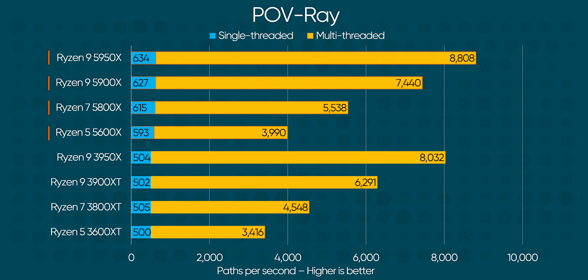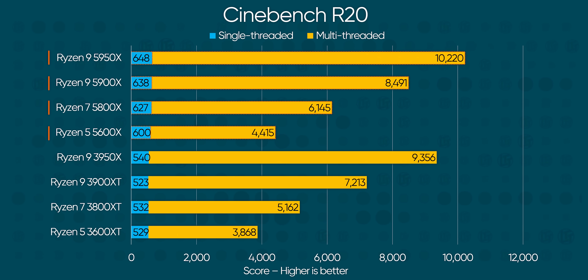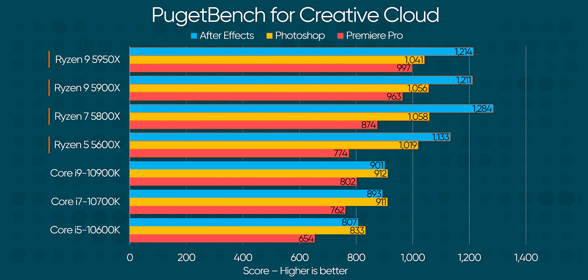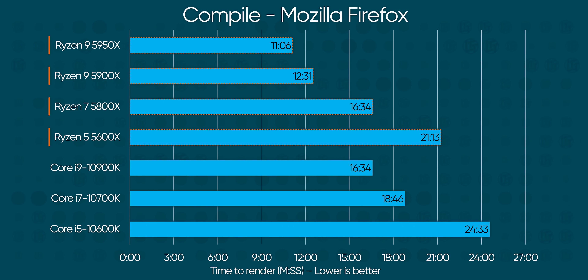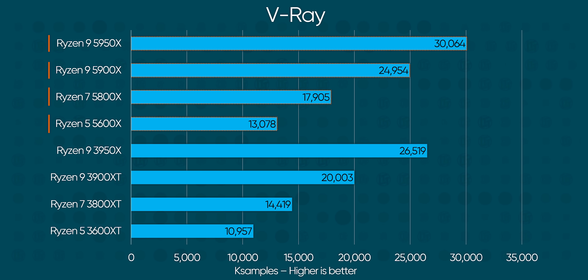Productivity is Ryzen's traditional stomping ground and, well, this guy stomps. Look at these single-threaded Cinebench scores — only the 5600X, the lowest in the new lineup, falls below 600 points. For reference, a Core i9-10900K scores a measly 535. AMD continues to flex all over not only their previous generation but Team Blue's entire lineup, with the Ryzen 7 5800X meeting or beating Intel's Core i9 even in multi-threaded workloads like POV Ray, Mozilla Firefox compile test, and Blender.